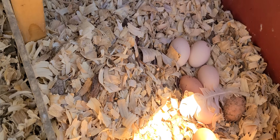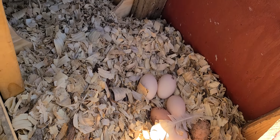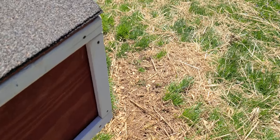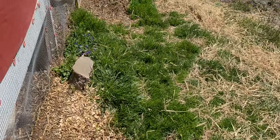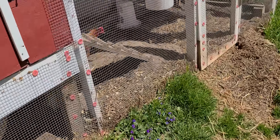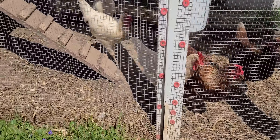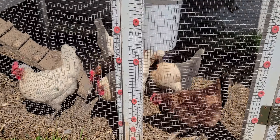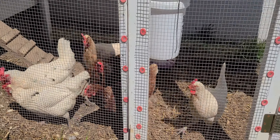Hey girls! There's my dog doing her loops. You know, as soon as this weather gets a little warmer I'm gonna redo that bottom of the chicken coop.